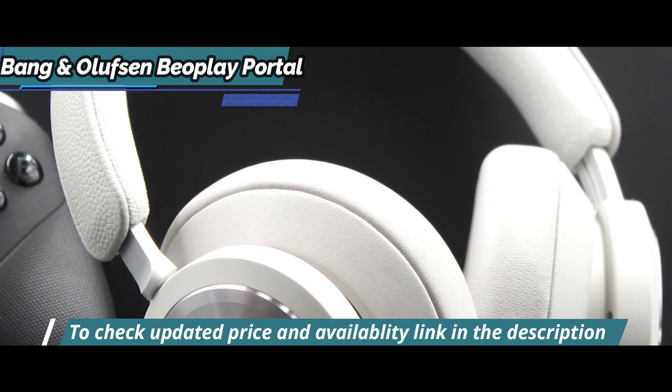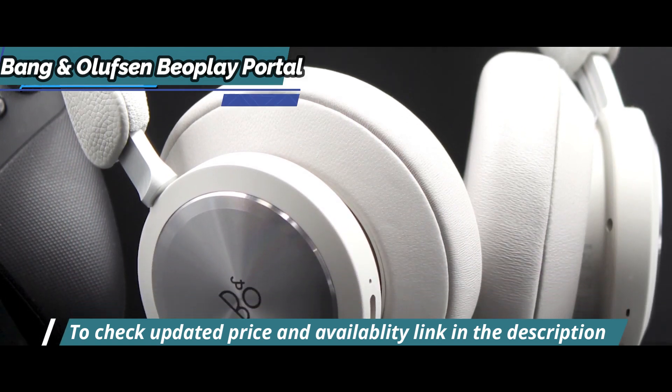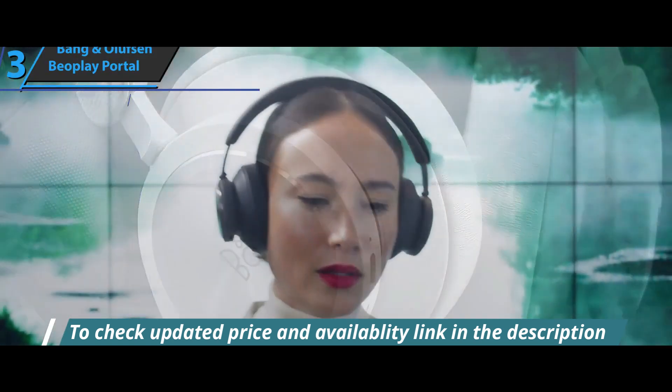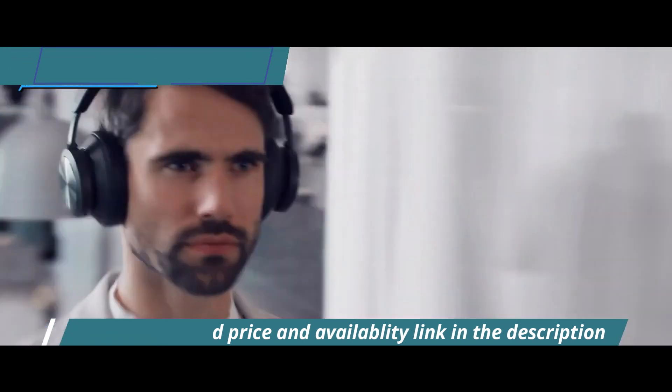As for the battery, these are wireless headphones, but if you connect the charging cable, it allows you to continue playing without problems while the device is still charging — something that is always appreciated, but not all headphones allow.